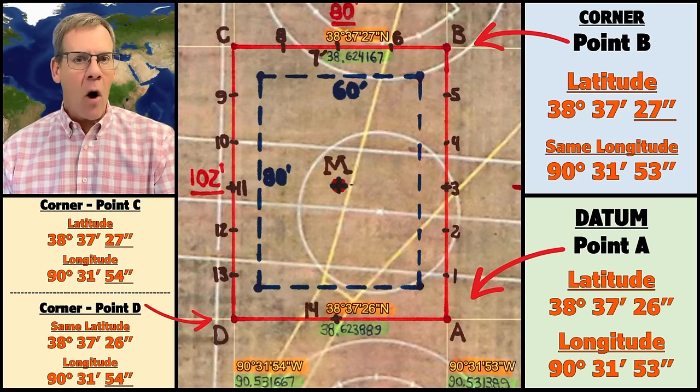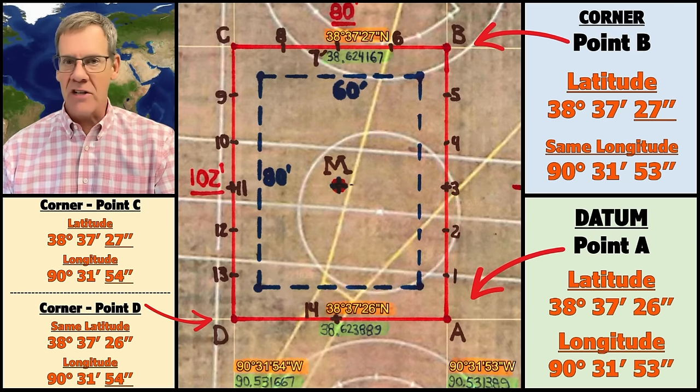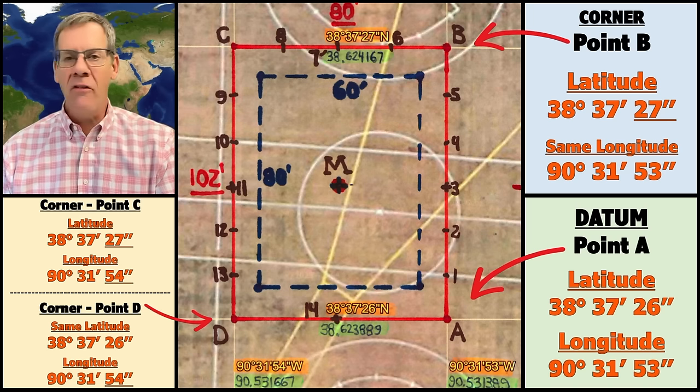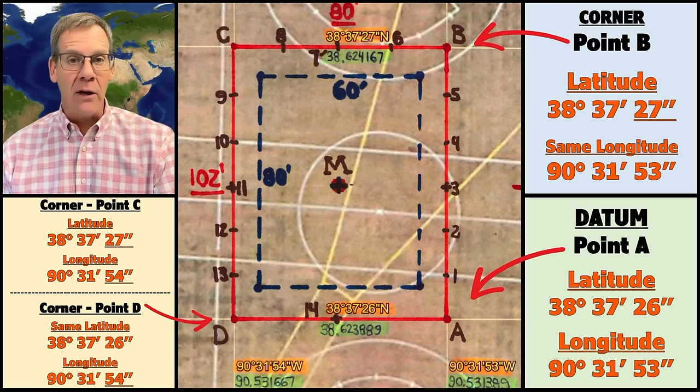So as I walked around that red box, which is 80 feet by 102 feet, nothing changed — it's the exact same coordinate inside of that box, which indicates how using degrees, minutes, and seconds for coordinates is very inaccurate for describing your location.